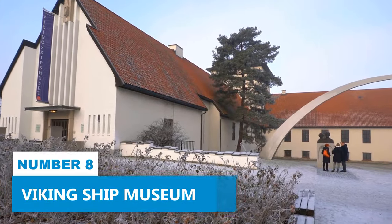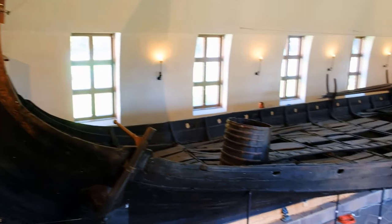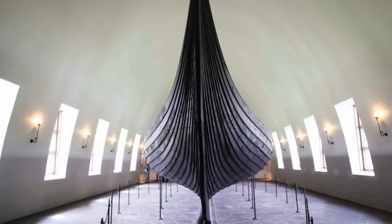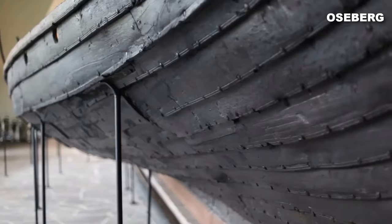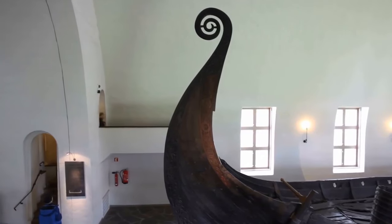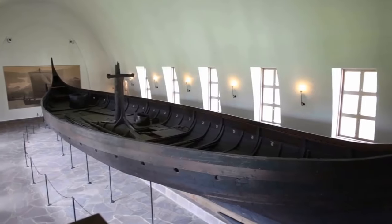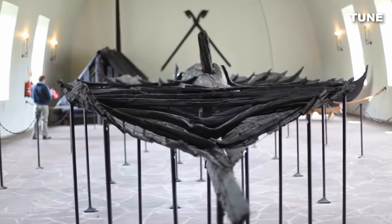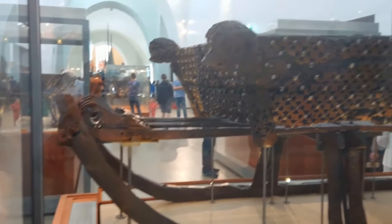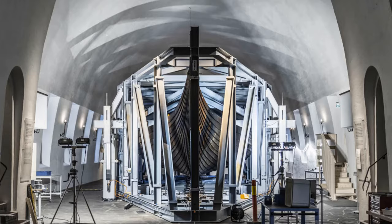Number 8: Viking Ship Museum. Welcome to the intriguing world of maritime archaeology and Norse mythology. This museum offers an unparalleled experience for those eager to delve into Viking culture. A pivotal highlight is the Oseberg Ship, the world's oldest Viking ship discovered in a monumental ship burial site. The museum proudly presents an array of artifacts and grave goods from significant Viking burials like Gokstad and Tune, totaling over 8,000 captivating objects.